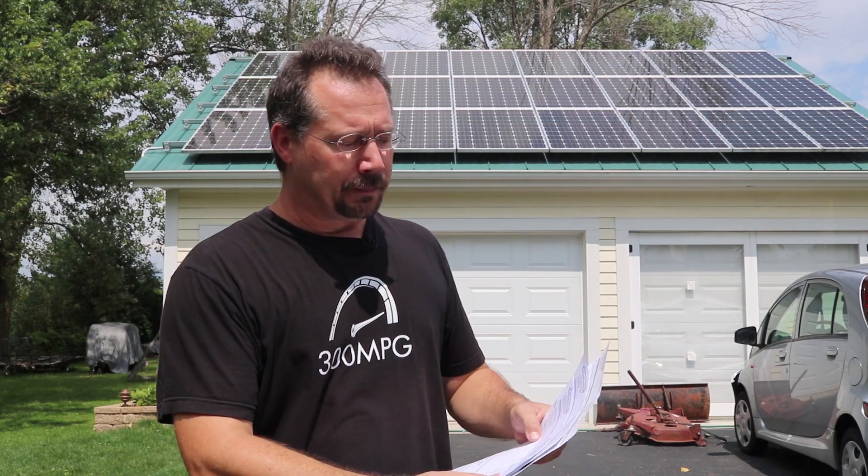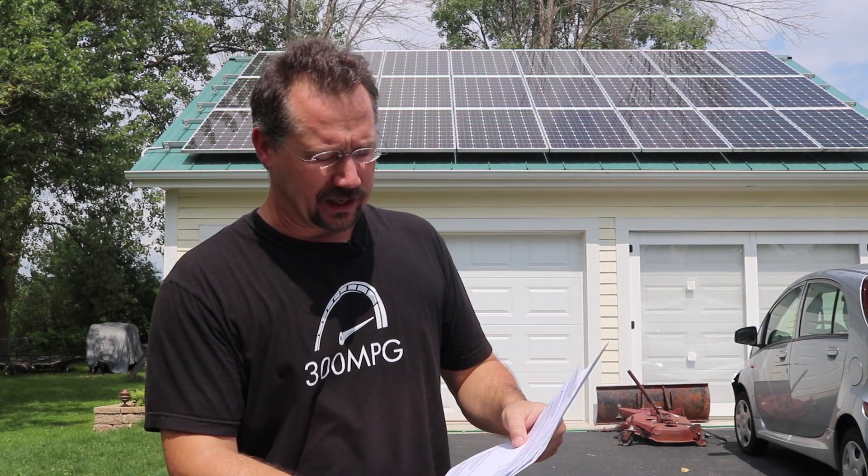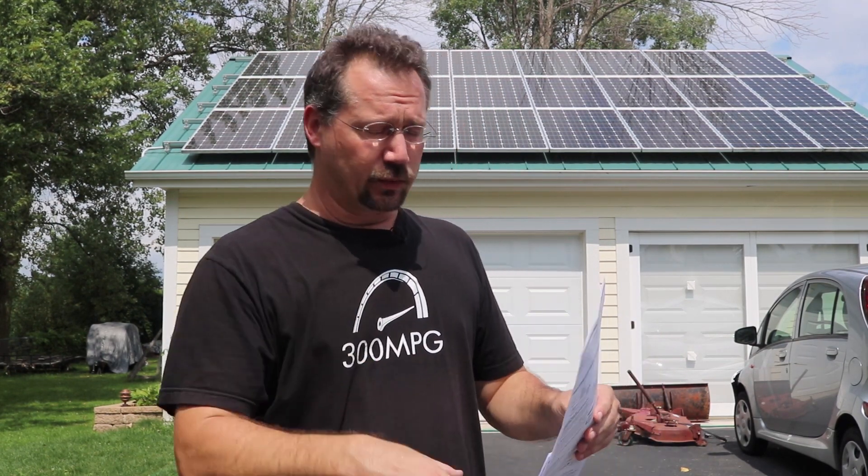My electric bills aren't actually from the first through the 31st. Typically they're the 21st of the month through that same day the next month. But basically I'm going to be calling these the May, June, and July electric bills. So let's start off with the May electric bill and come in close here.